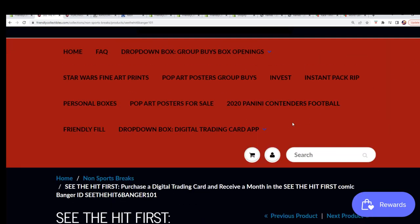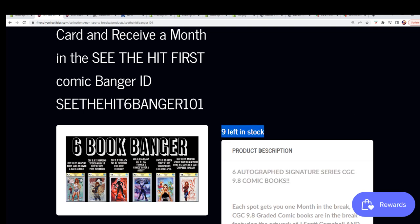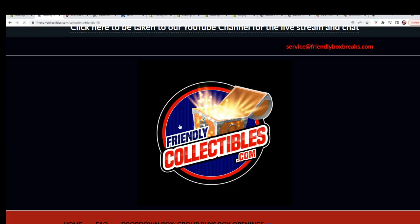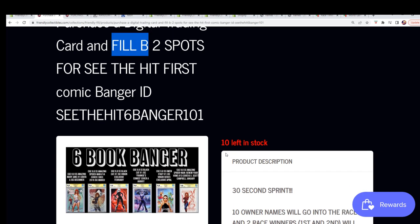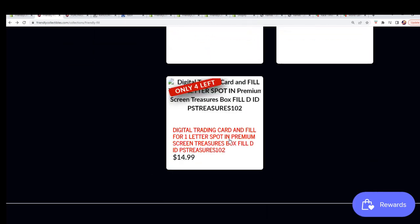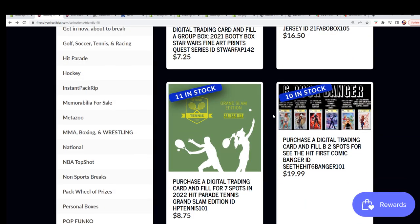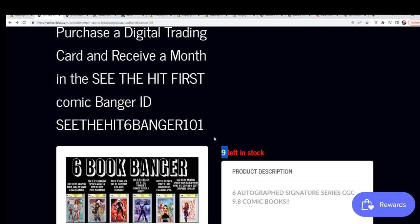And when you get in the race, let's take a look at the race so you know all about the break. There's six hits and 12 total spots. Here is the filler — this is what we're doing right now. We're going to do filler A. This is filler B. Ten runners and two race winners. So this break is actually going to be down to eight spots left now, not nine. Instead of nine, that's going to say eight. So that break's getting closer and closer.